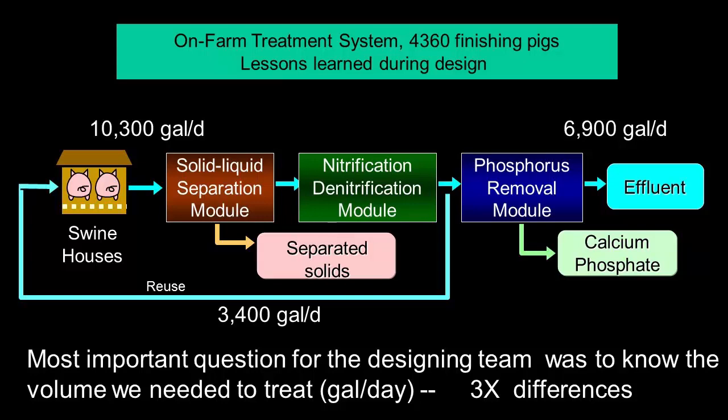In our system, we were separating solids with polymer — a polymer, a rotating screen, and a DAF — very similar to what you have. We needed to remove ammonia and recover phosphorus. And then there was an upside where we did composting of the separated solids.